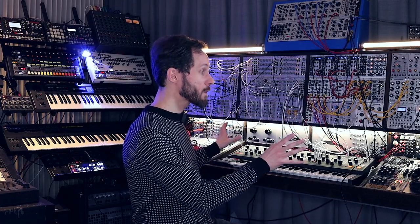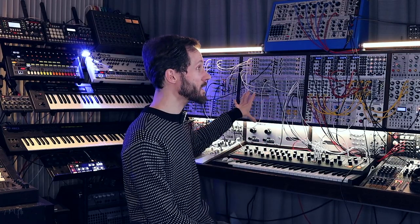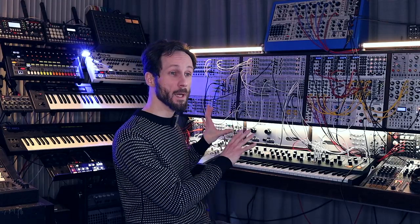My behemoth modular — I made the enclosure myself. It has so many modules in there that all connect and intertwine with the Moog Matriarch. I am beyond words when describing this modular Eurorack synthesizer. The sounds I can generate with it — beyond words.